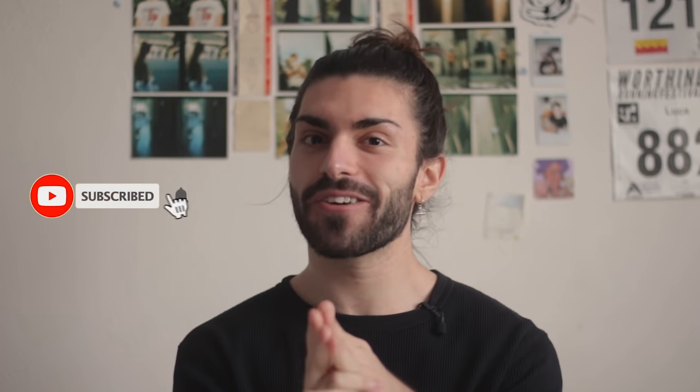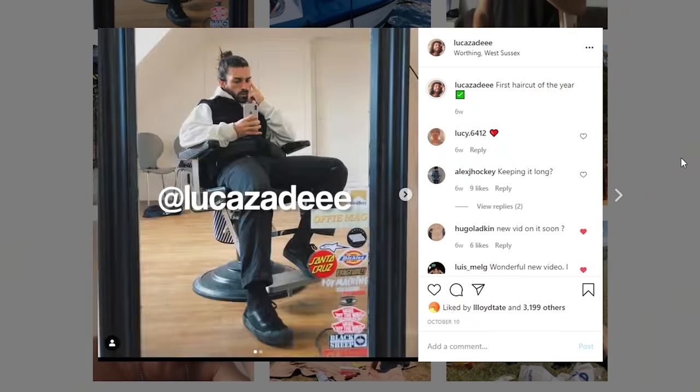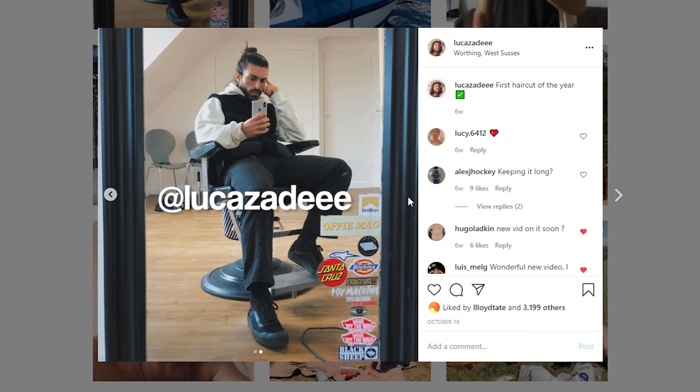Subscribe if you haven't already to keep up to date with the content. We're so close to 150,000 subscribers which is just crazy. Feel free to check out my Instagram at lukezaid for the odd bit of hair inspo or lifestyle clip. But until then I'll see you all in the next one. Take care guys, bye bye.